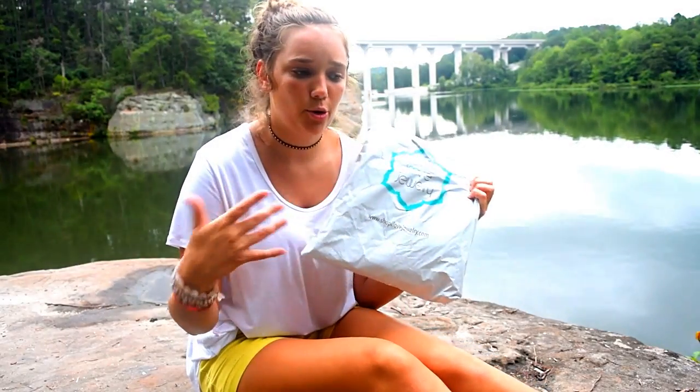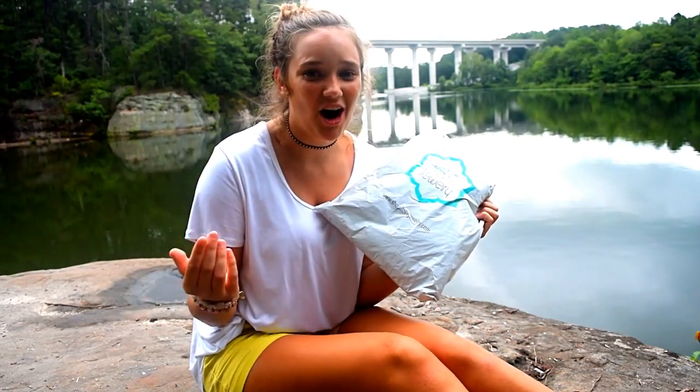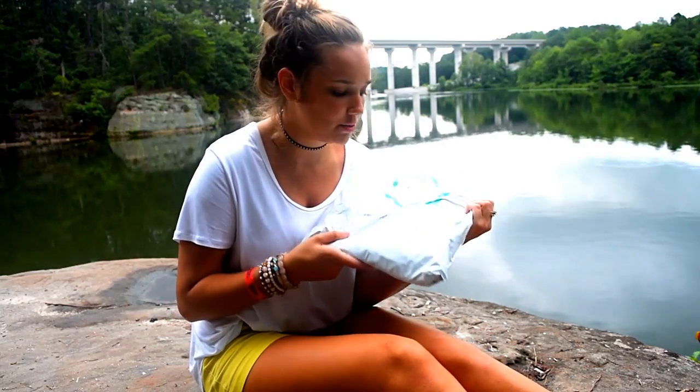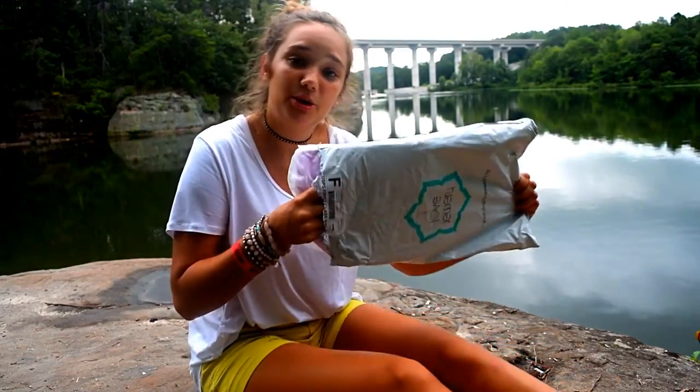Today I'm here to show you guys what is in my very last Shop I Love Jewelry Mono Box. Now when I ordered this I actually thought — hey, it says Mono Box, it'll be in a box — but no, it comes in a bag, which I guess is okay. This is my fourth one of these that I've gotten and I haven't really been too impressed. I did like them, it's just I kind of already had this stuff or I wasn't going to use it. This is my very last one — I've already canceled my subscription — so let's see what's inside.